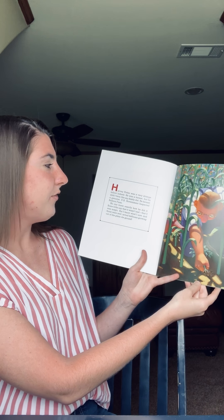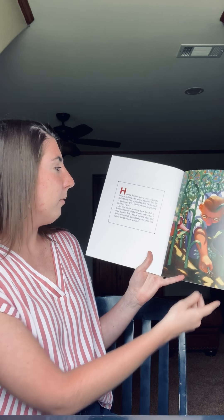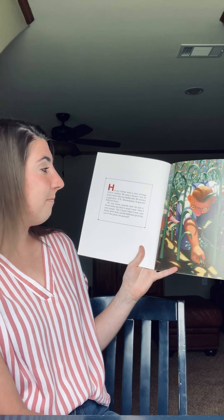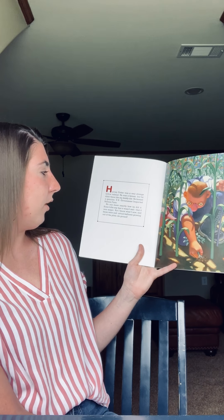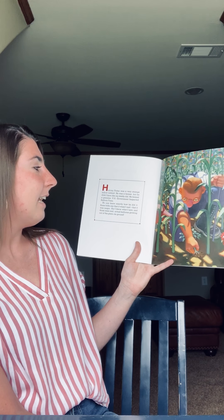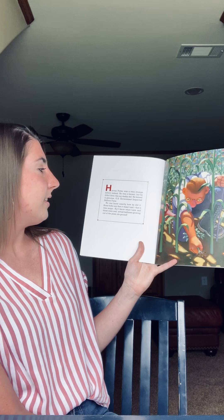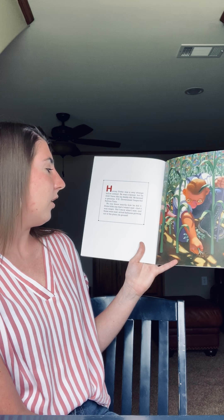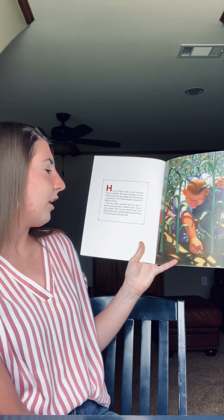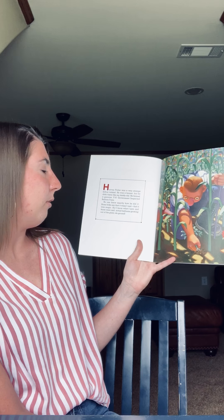Harvey Potter was a strange fellow indeed. He was a farmer, but he didn't farm like my daddy. He farmed a genuine U.S. government inspected balloon farm. No one knew exactly how he did it. Some folks say that it wasn't real, that it was magic. But I know what I saw — and those were real, actual balloons growing out of the plain old ground.